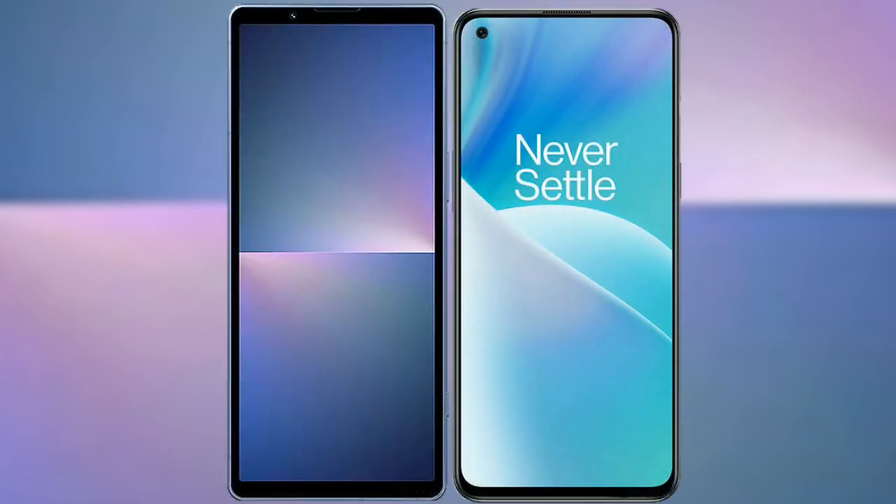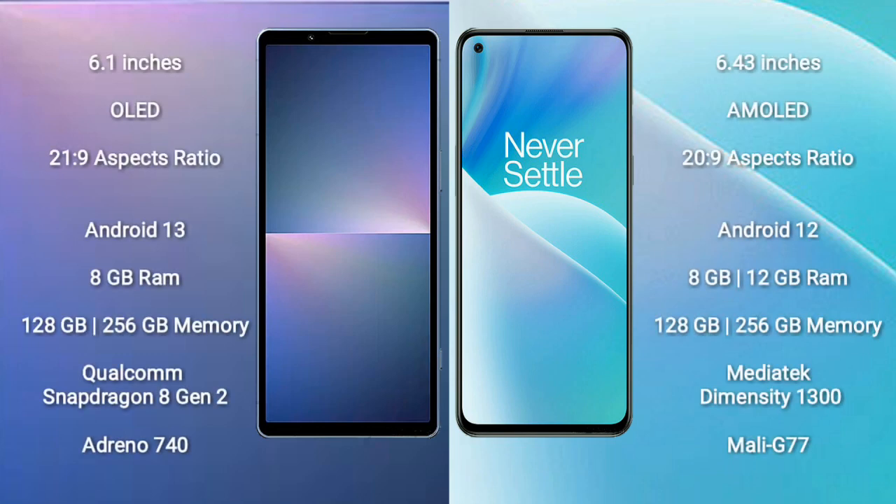I will compare the new Sony Xperia 5 Mark 5 with OnePlus Nord 2T. Sony Xperia 5 Mark 5 comes with a 6.1-inch OLED display and aspect ratio 21x9. OnePlus Nord 2T comes with a 6.43-inch AMOLED display and aspect ratio 20x9.